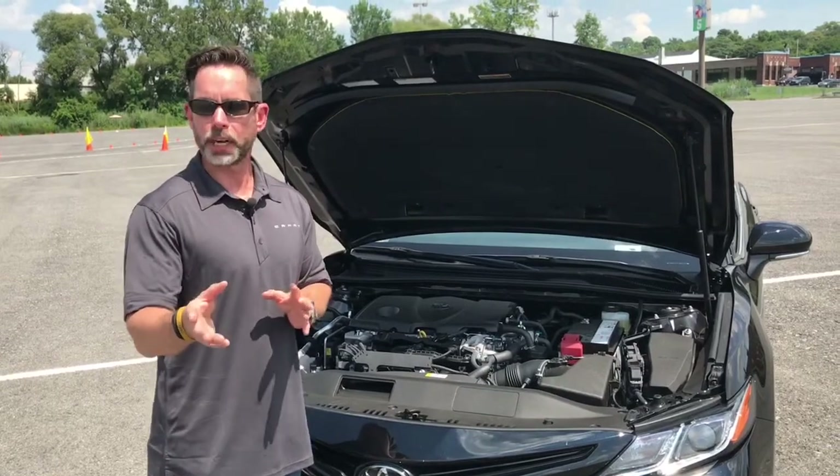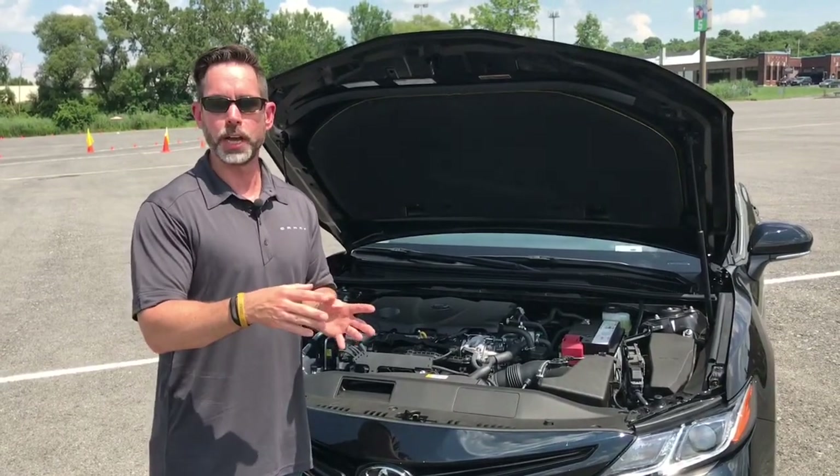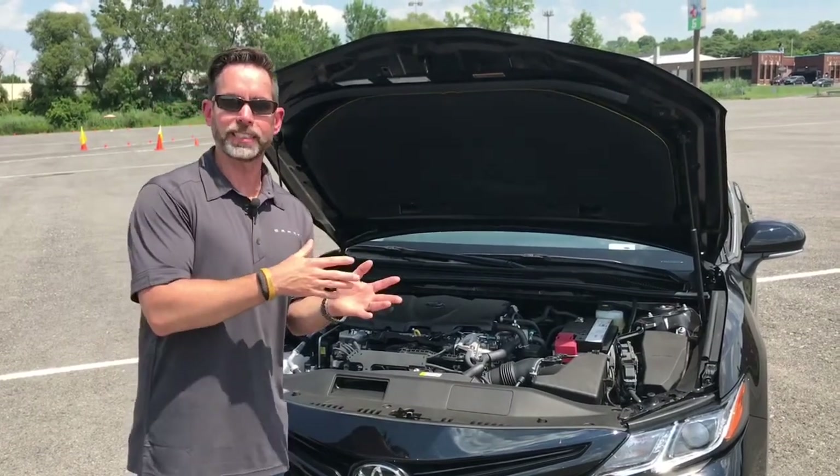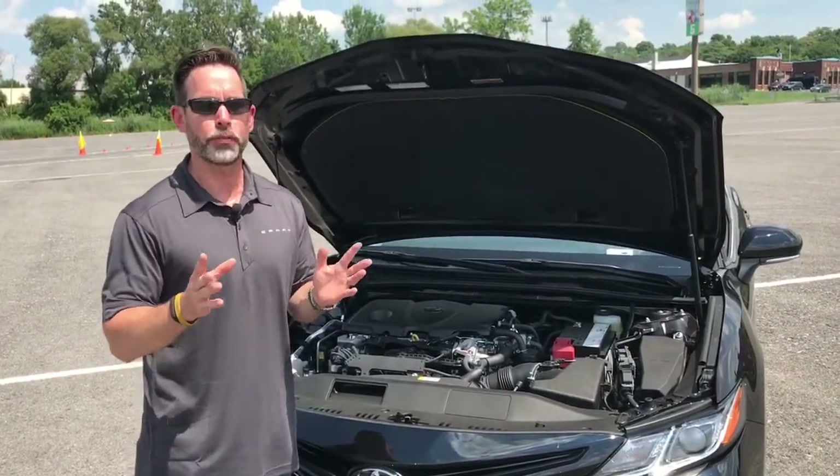Fuel economy is 28 city, 39 highway, 32 average. If you get the L model you also get 29 city, 41 highway, 34 average.